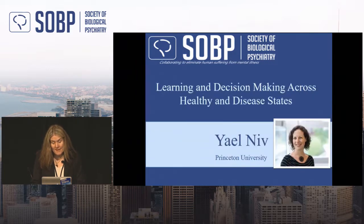Yael is a professor at the Princeton Neuroscience Institute and the Psychology Department. She brings an incredibly innovative mix of computational ideas as well as a grounding in clinical neuroscience. She's won several awards, including the National Academy of Sciences' Troland Research Award in Experimental Psychology, the Presidential Early Career Award for Scientists and Engineers, and was the Ellison Medical Foundation Scholar. Her work is at the cutting edge between clinical neuroscience and computational techniques, and today she'll tell us about learning and decision-making across healthy and diseased states.